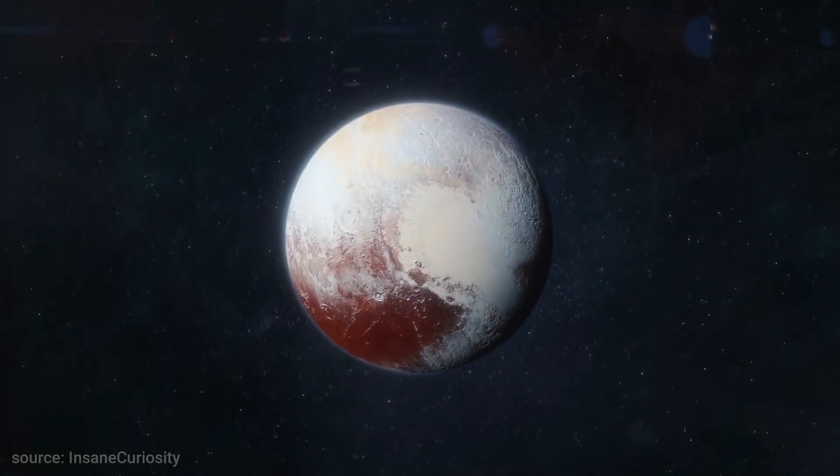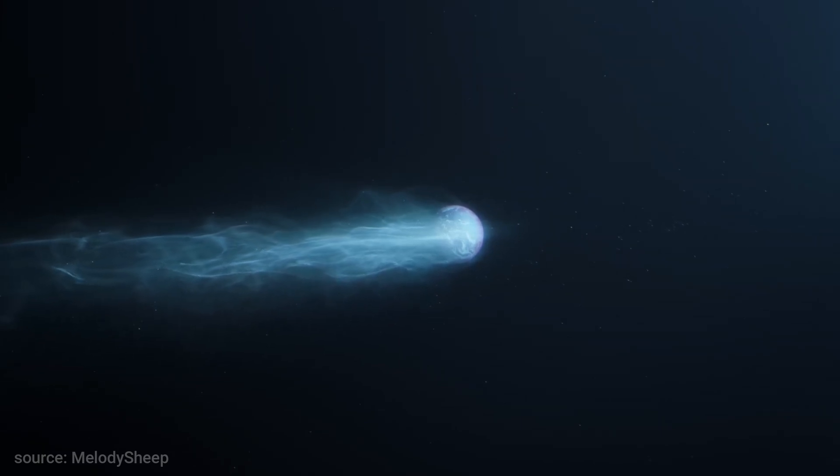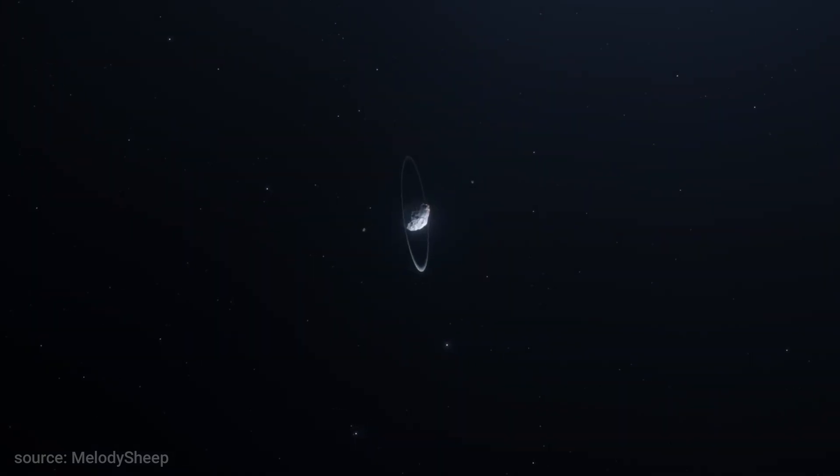This video will soon end. Don't forget to join our channel for more space journeys through the Universe. See you later.